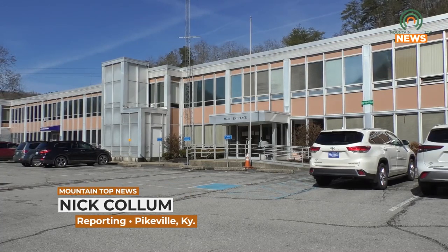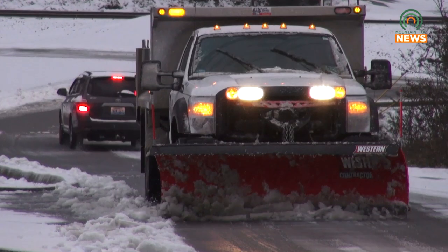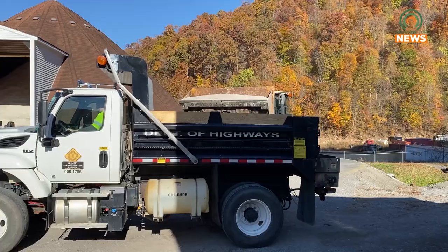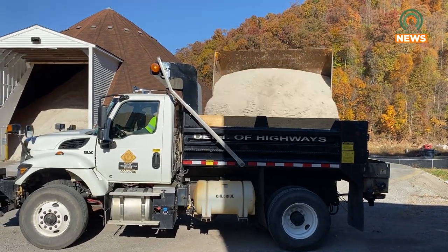Winter weather could soon be on its way and Kentucky Transportation Cabinet District 12 is ready to deal with a multitude of scenarios. Snow and ice, downed tree limbs, and other obstructions are to be expected, but the Cabinet has the necessary tools and experience to deal with it. If there's something blocking the road, the Cabinet advises contacting them at 877-367-5982.